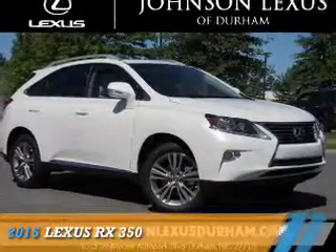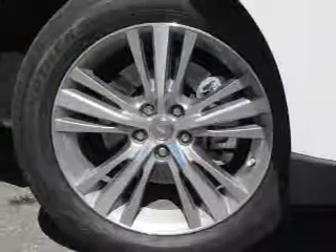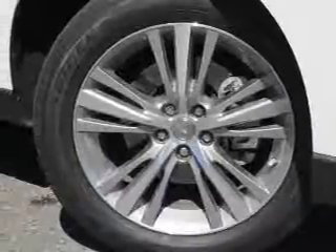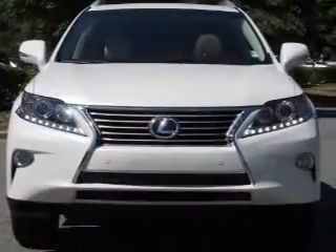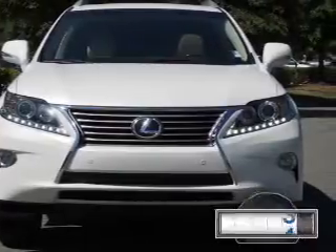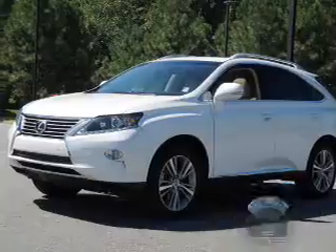Presenting the 2015 Lexus RX 350. It's powered by Front Wheel Drive, a 3.5-liter six-cylinder engine, and a six-speed automatic transmission. With fewer than 15,000 miles, this vehicle has a long road ahead.